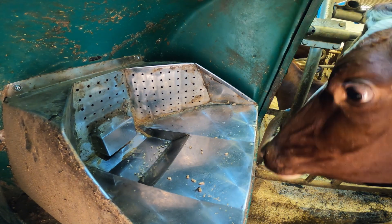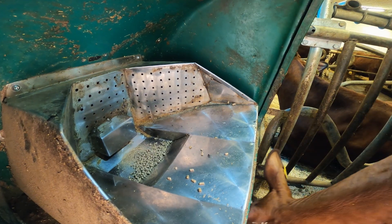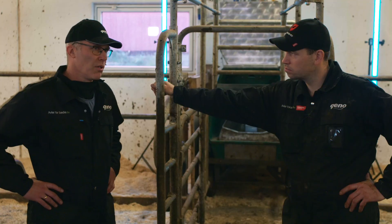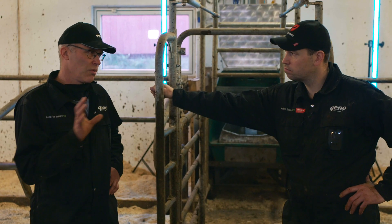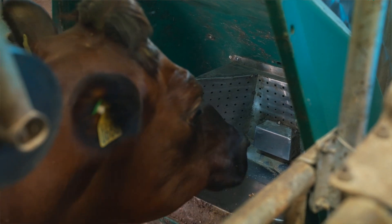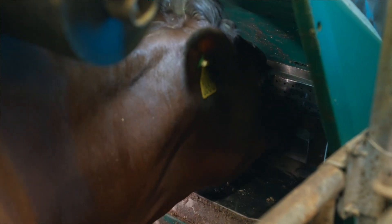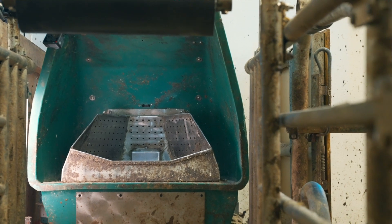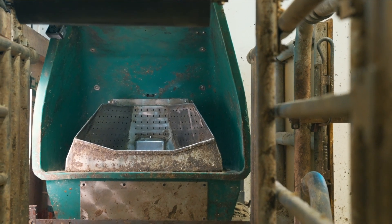I'm just doing the daily maintenance, checking that everything is working as it should. So far this year we have around 700 cows across all the machines and all the farms with data, so we have plenty to work with for the researchers to look into this and see if it's something we should take into the breeding system.